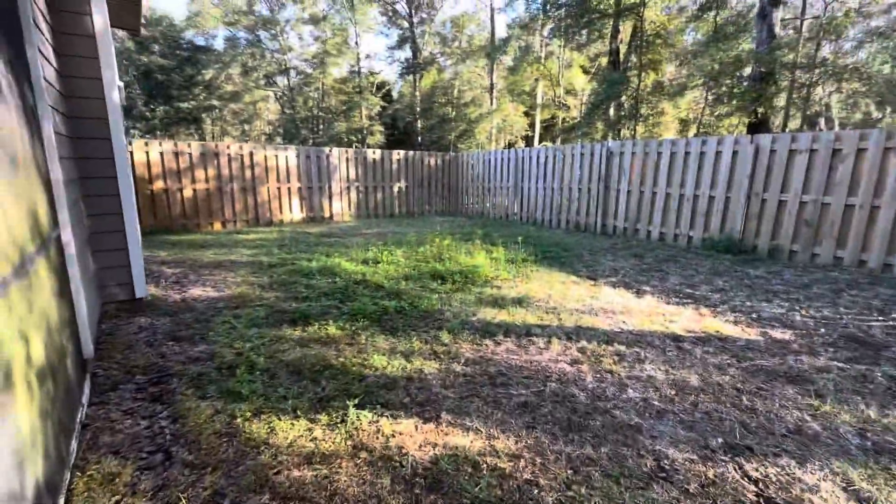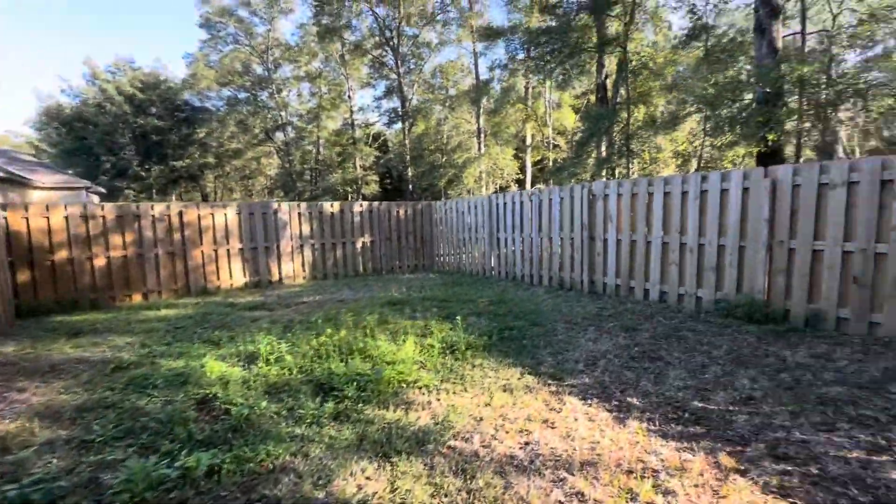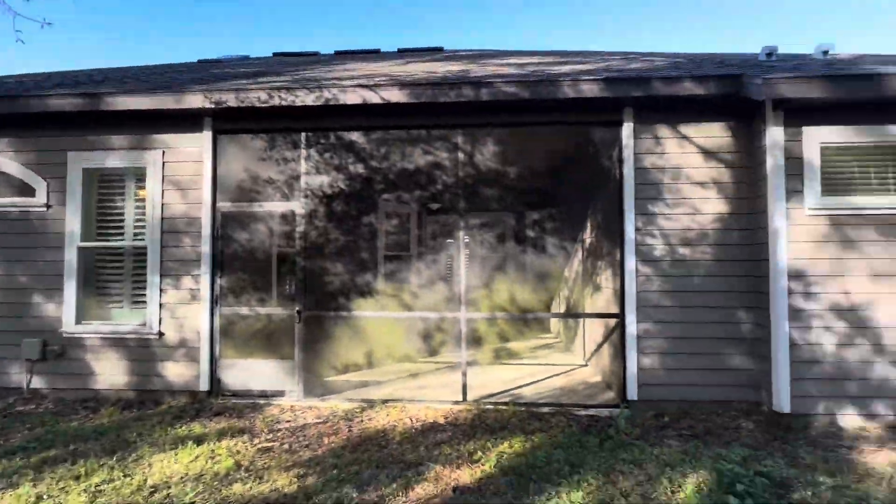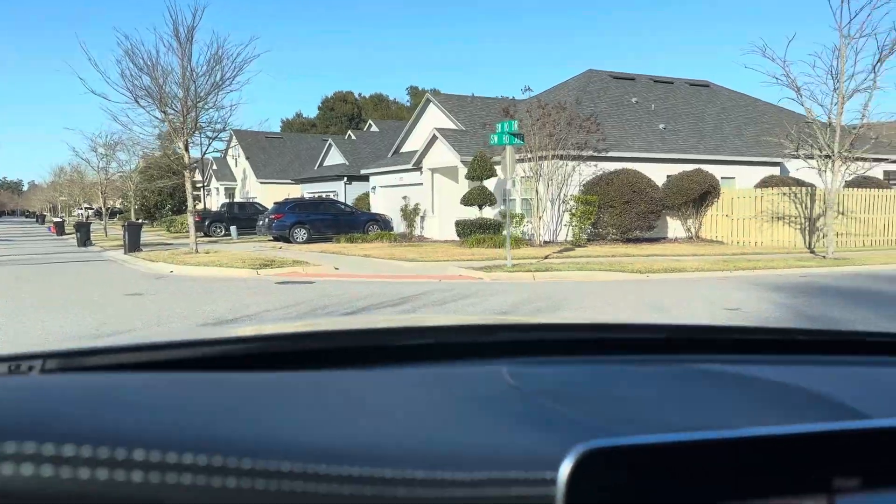I really like this home. I love the neighborhood and the area. For $559,000 I think it's a really great deal — this home seems like it's brand new.